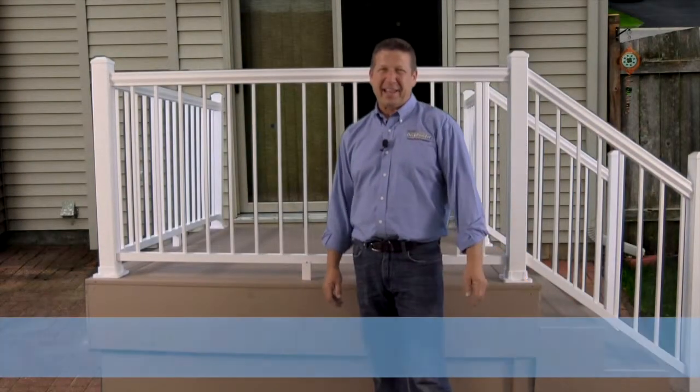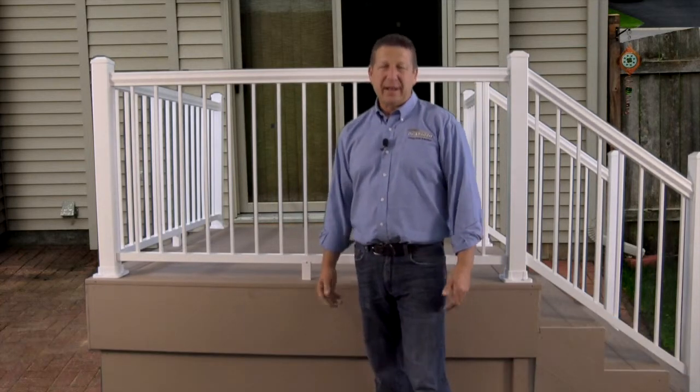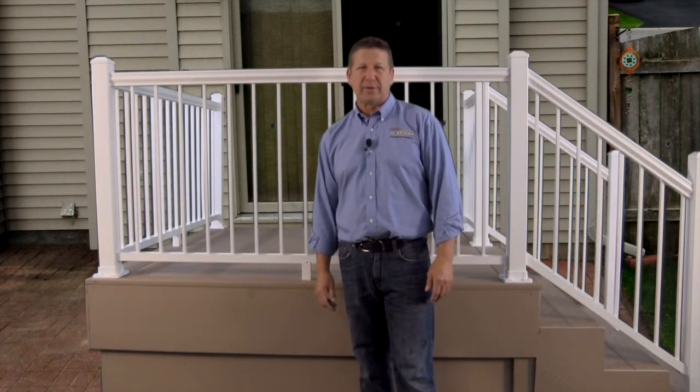Hey folks, my name is Gary Daly and I am America's Deck Builder. Today we're talking about the Ultralox aluminum railing system. It's an ICC rated, code approved system for residential and commercial installations.